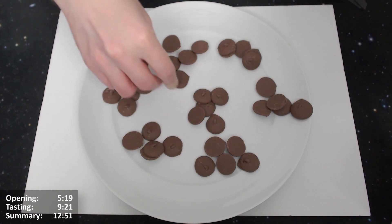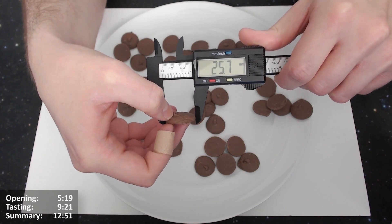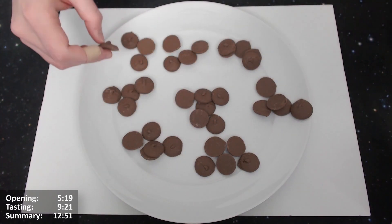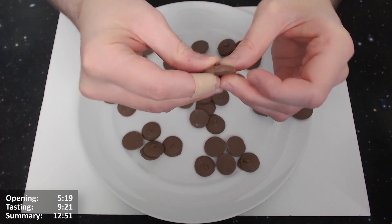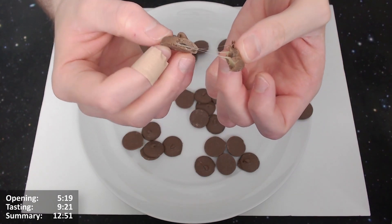So we'll just measure another random one — they do seem to be quite standard sizes. We've got 2.6 in this case width. So there we go. All right, so we'll snap one in half and see what the centre looks like. You can see there's a nice caramel layer there.